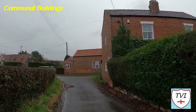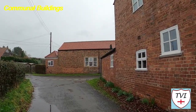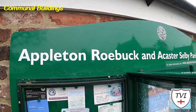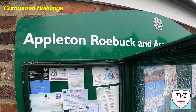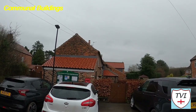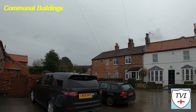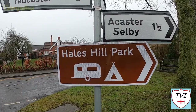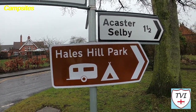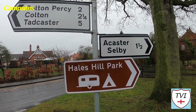Here we're approaching the village hall — or rather, its official name is the parish room. It has a parish notice board and you'll notice the name of the council references Acaster Selby as well as Appleton Roebuck. It stands on Door Lane, is used as the village's polling station during elections, and can be hired for various events. Out towards Acaster Selby you'll find Hales Hill Park, a caravan and campsite on a 60-acre farm on the banks of the River Roos.